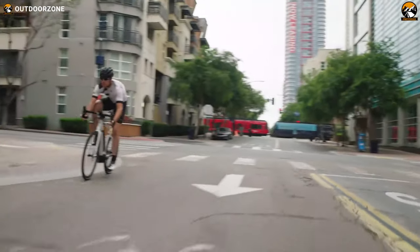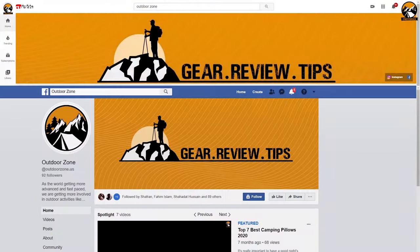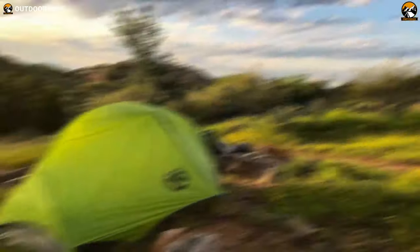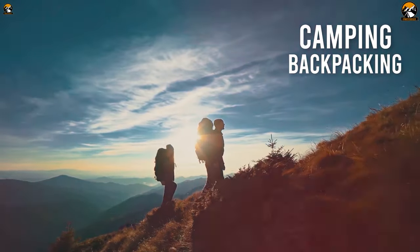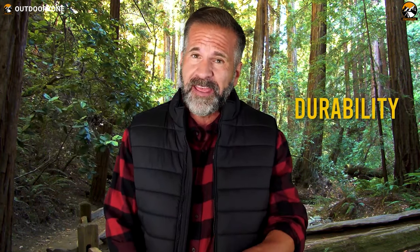So, without waiting any longer, let's begin our video. Outdoor Zone is a place created by a group of outdoor enthusiasts who are always out on the field testing new and innovative camping, backpacking, hunting, survival and tactical gear to make buying guides based on their performance, price and durability so that you can have the best experience.